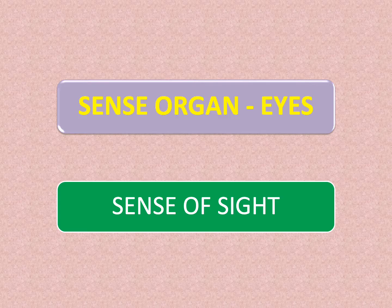Sense organ: eyes. Eyes give us the sense of sight. We see the world around us through our eyes. So now let's see how we can take care of our eyes.